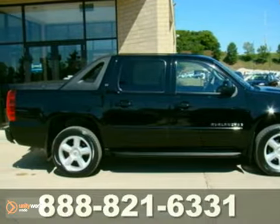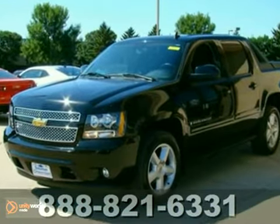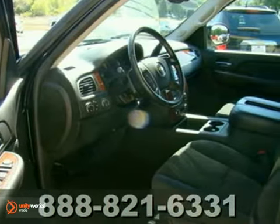We think you will like this certified, one-owner 2007 Chevrolet Avalanche LT. It comes equipped with fog lights, four-wheel drive, and multiple airbags.